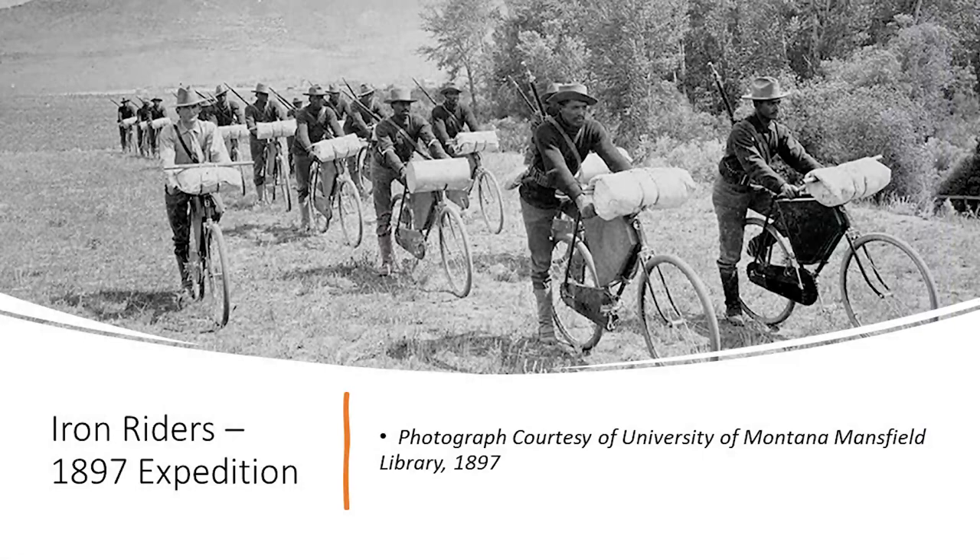Now we're to the big journey — a 41-day journey from Fort Missoula, Montana to St. Louis, Missouri. 1,900 miles traveled through Montana, Wyoming, South Dakota, Nebraska, and Missouri. They left Monday, June 14, 1897, and arrived in St. Louis on July 24, 1897, to a crowd of — by some sources — up to 40,000 people, though certainly thousands witnessed the end of the great bicycle experiment.